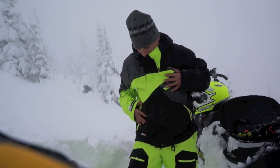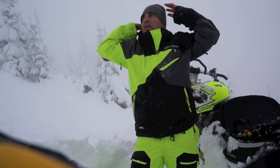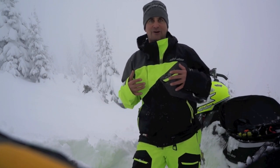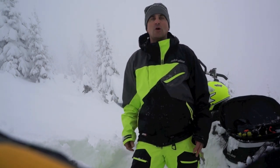It's got huge pockets — tons of them. One in the chest, some on the inside, two down low. And of course it's got a hood for the super windy days, and you can take it off if you don't want it. Give this a once-over either at your local dealer or online and check out the Emco — you won't be disappointed.